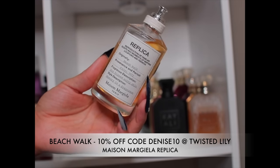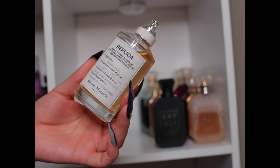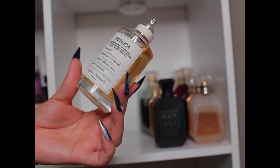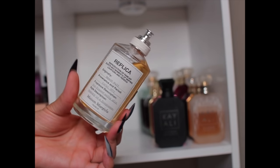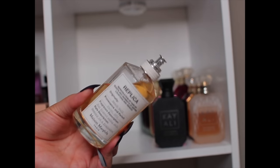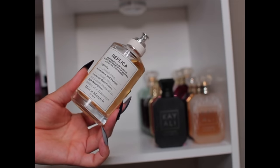Now let's get into Replica fragrances — putting the spring/summer ones in the back. First is Beach Walk: your cocoa vanilla salty marine kind of thing. It smells like sun-kissed salty skin. Decent performance — it'll get you through your errands. Not super long lasting, but it does what it's supposed to do in summertime, and I enjoy it.